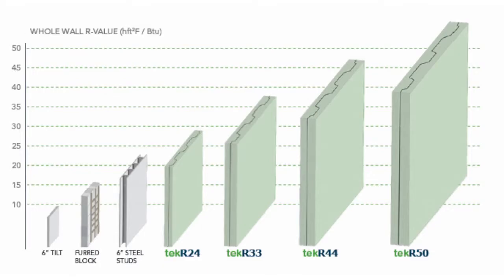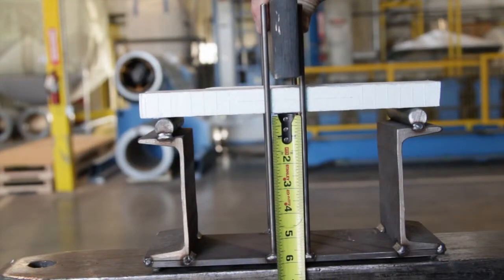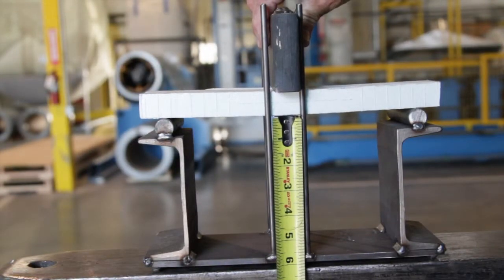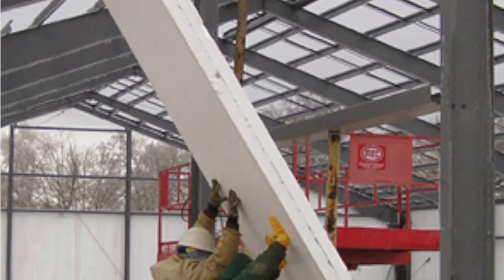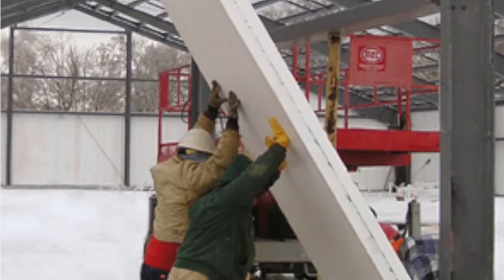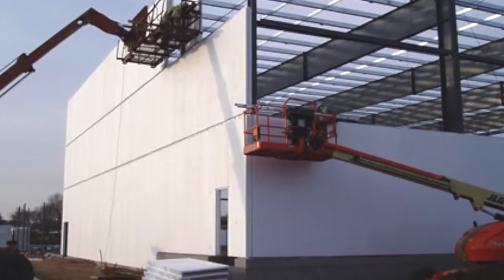TechR panels achieve R-values ranging from R-24.8 to R-50. The panels have been independently tested for structural, fire, and vapor transmission characteristics. The TechR system has also been tested and certified by Underwriters Laboratories to achieve one- and two-hour fire ratings when covered with one or two layers of 5/8-inch gypsum wallboard on each side.